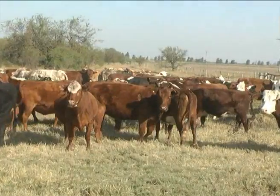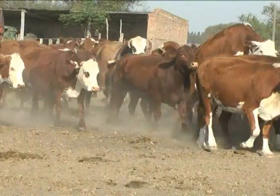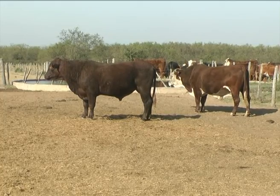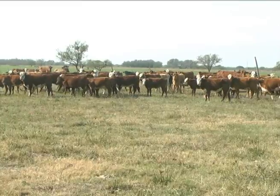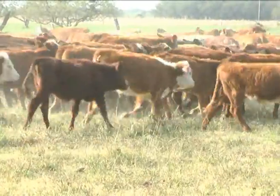¿También utiliza un poco de Santa Gertrudis? Sí, Santa Gertrudis. Me gusta esa hacienda, un poco más comilona de pasto que los otros, pero da muy buen resultado. El ternero Santa Gertrudis al cruce le gana por 20 y 30 kilos más al destete. Los Brangus cruzan de Brangus pesaban 200 kilos, y los Santa Gertrudis pesaban 220 o 230.